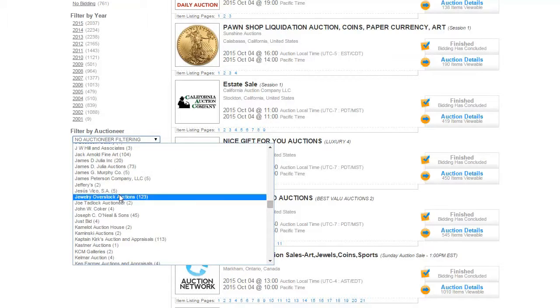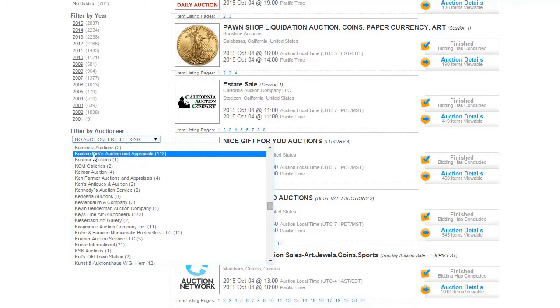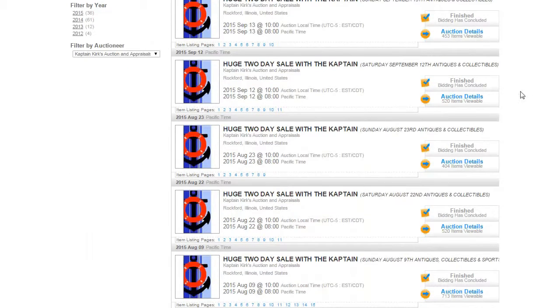Once you do that, you'll be shown a listing of upcoming and past auctions from Captain Kirk's Auction and Appraisals. You can then browse their catalogs and even register to bid in upcoming auctions as well.